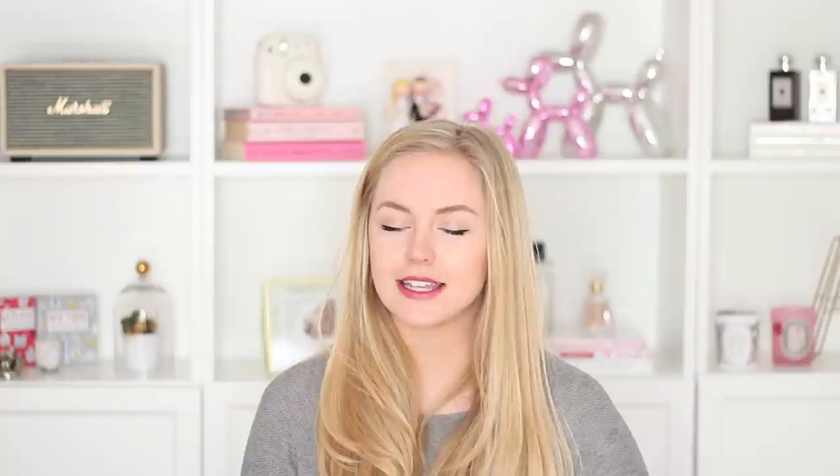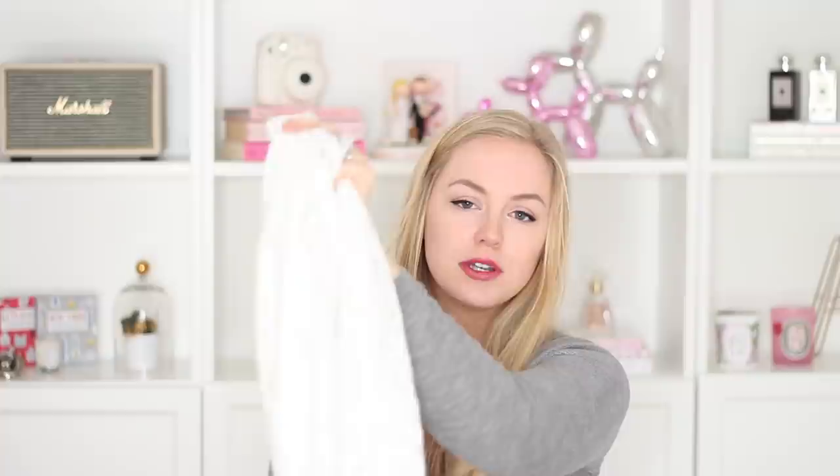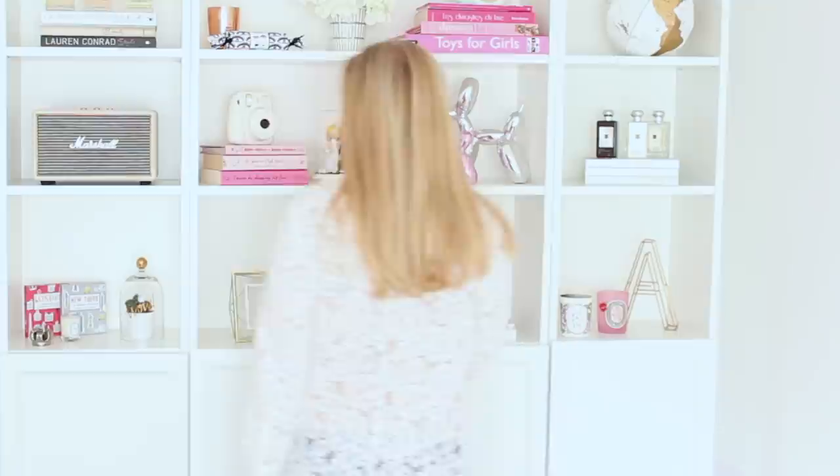The next two pieces I got are from the same brand on ASOS and I love them — I've actually worn them a couple of times already. The first piece I was actually wearing in my first impressions video not too long ago. It's this lace top with a high collar, which is just so beautiful, with long sleeves, and it's pretty long at the bottom as well. I wear this with chunky sweaters, just like I had planned to. It makes such a statement. It's very feminine and very delicate, especially underneath a chunky knit.